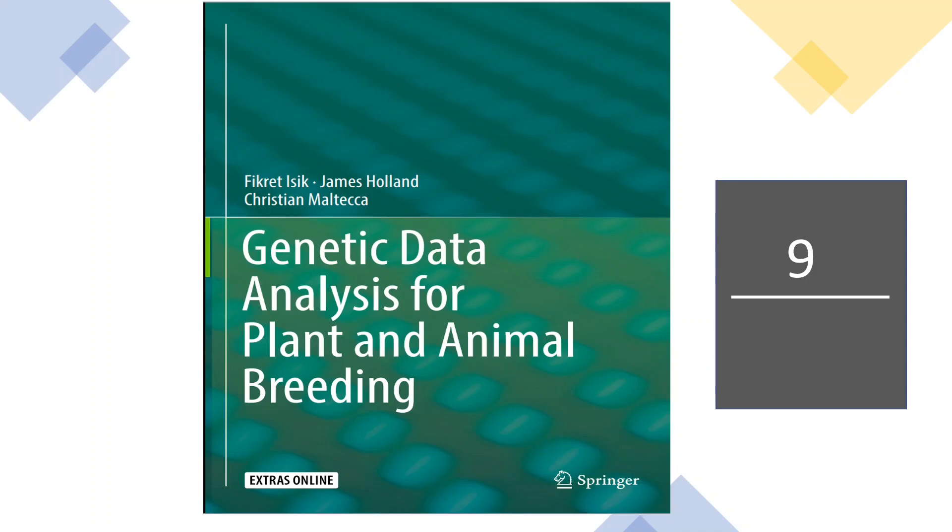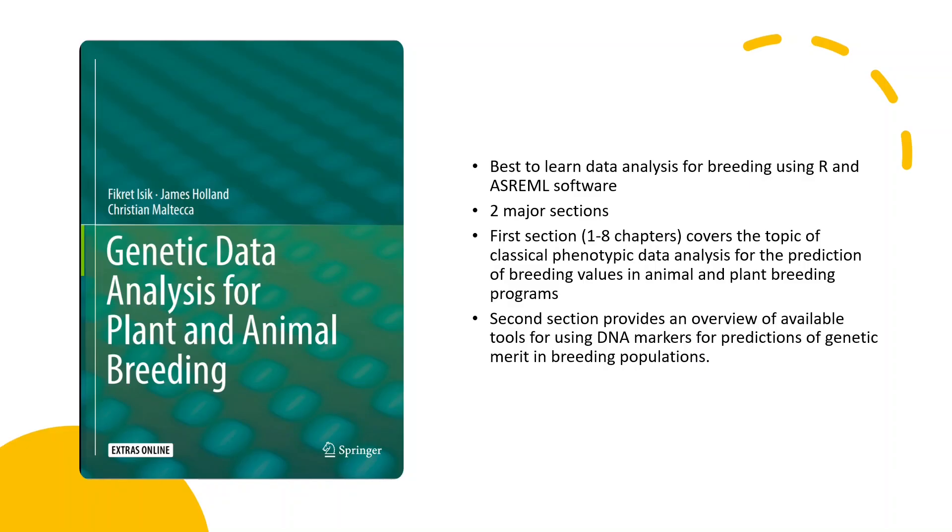The next book at number 9 is Genetic Data Analysis for Plant and Animal Breeding. This book is very important for both animal breeders and plant breeders, and it is also the best resource to learn data analysis for breeding using R and AS-REML software. It is divided into two major sections: the first section, comprising eight chapters, covers classical phenotypic data analysis for the prediction of breeding values, and the second section provides an overview of available tools for using DNA markers like SNPs for the prediction of genetic merit in animal and plant breeding populations.